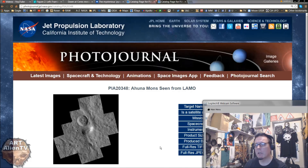OK YouTubers, this is Joe from Italian TV. Another quick game of Interplanetary Eye Spy here. Now we're back to Ceres Dawn Mission and looking at Ahuna Mons, which is a large mountain, supposedly, on the surface of Ceres.